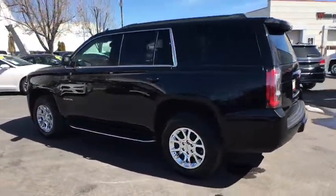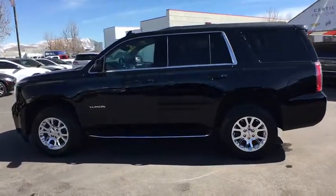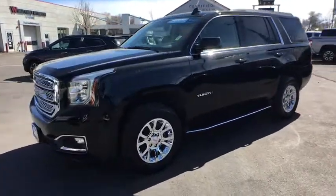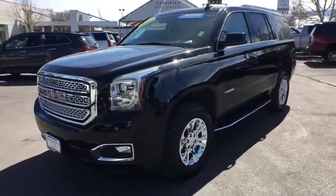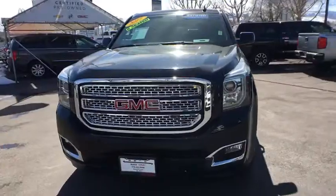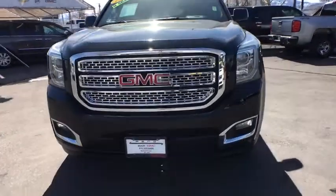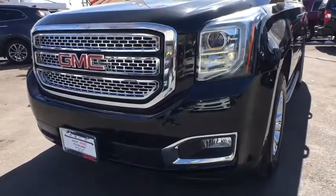This vehicle has less than 40,000 miles. Here are some of this vehicle's great options: traction control, steering wheel audio controls, keyless entry, remote engine start, power passenger seat, tow hitch, power liftgate, anti-lock braking system, lane departure warning, stability control.